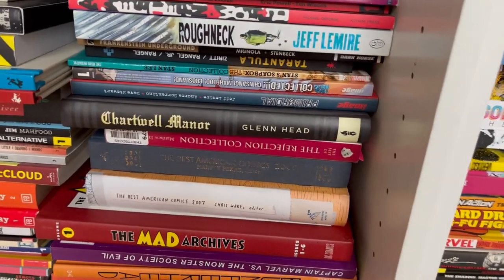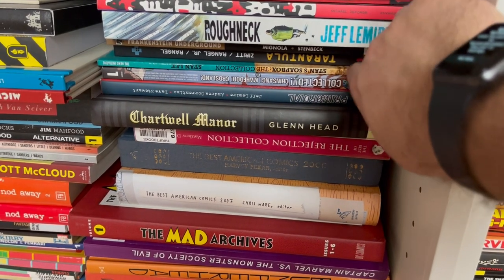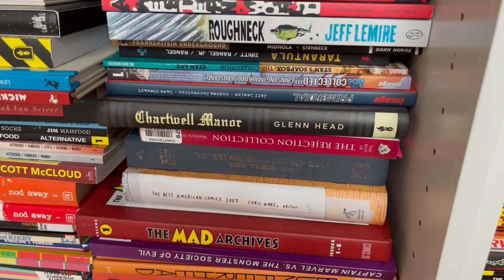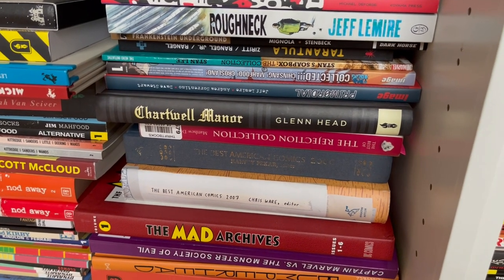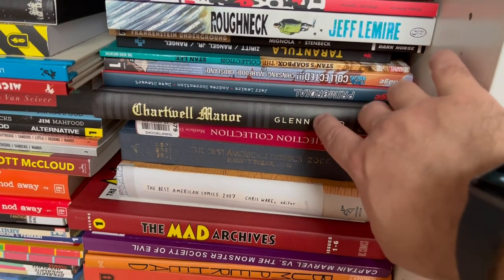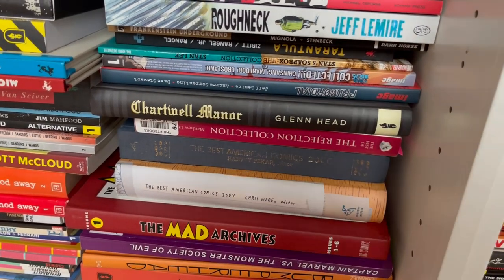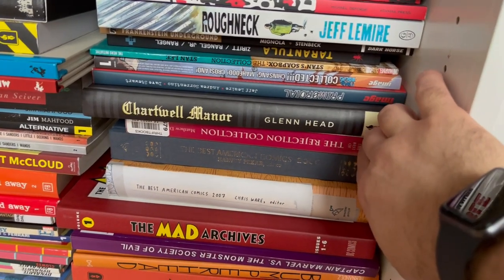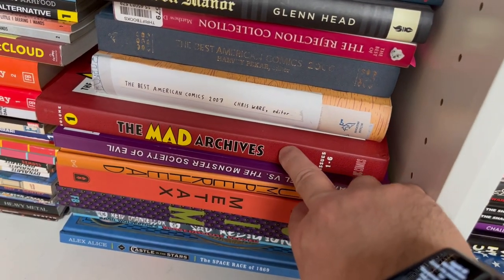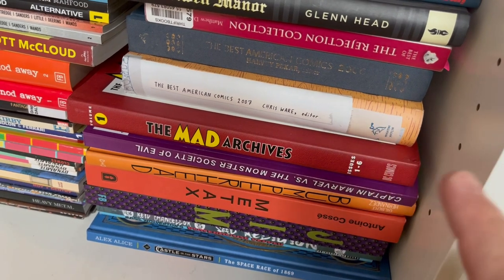Stan's Soapbox Collection — this collects all the Stan's Soapbox columns, which is really cool. There's another Jeff Lemire book — Glen Hanson's Chartwell Manor is a haunting true story of a priest/principal of an all-boys private school that did some horrific things. It's an autobio comic, and it was one of my favorite books of 2021. The Rejection Collection — my wife also bought me this for Christmas. It's rejected New Yorker cartoons, which is fun. The Mad Archives — Harvey Kurtzman's comedic comic book, collecting the first six issues. I need to get the other volumes because Harvey Kurtzman is a master.